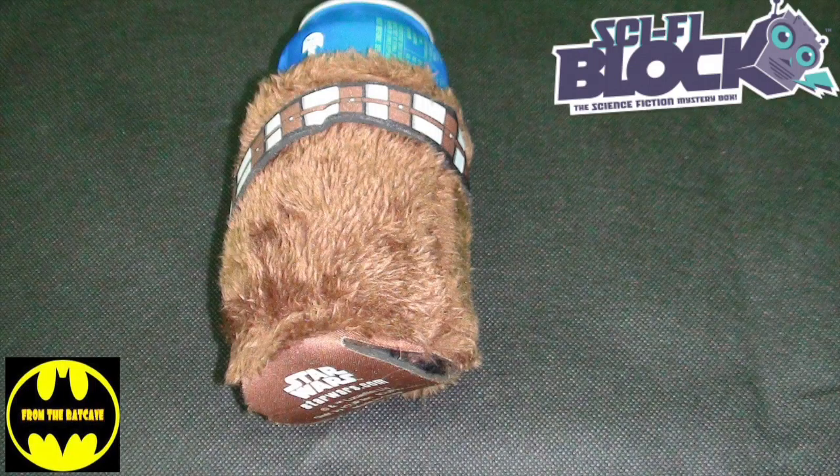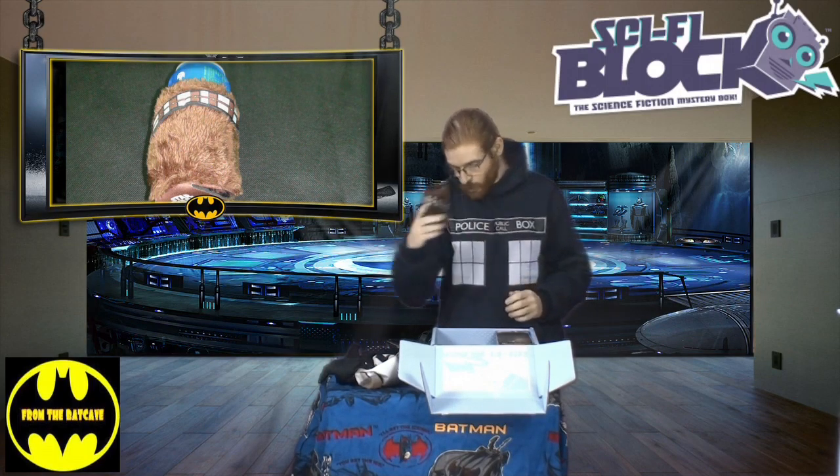We also have a Star Wars can cooler in the shape of everybody's favourite Chewie. So there you go — now your drinks will all be Wookiees.